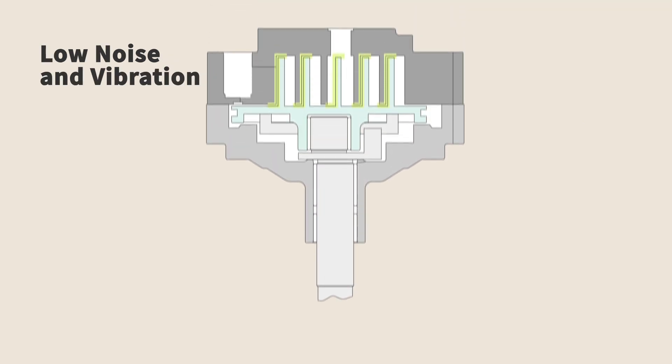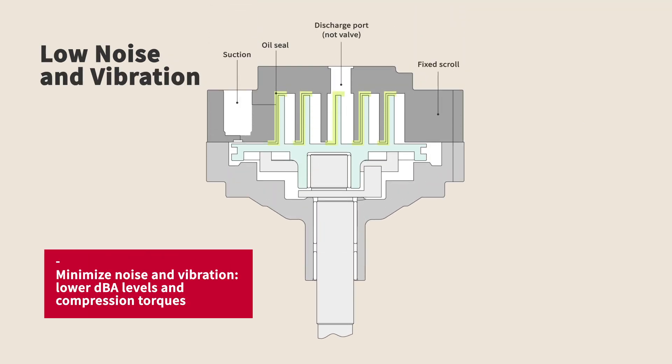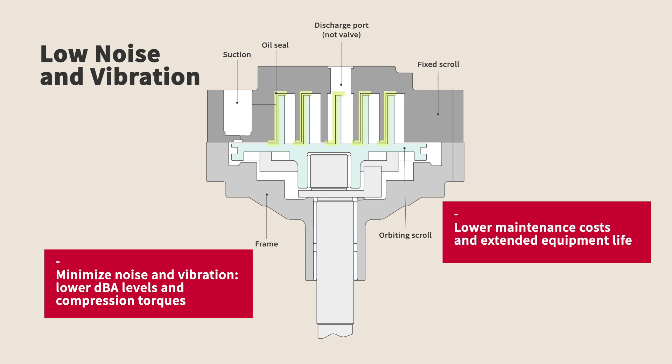Hitachi scroll compressors are designed to run quieter and to minimize low frequency and ear-grating mechanical sounds. Less vibration of the compressor means less transmission of the vibration to pipe joints and other peripherals, reducing maintenance costs and improving equipment life.